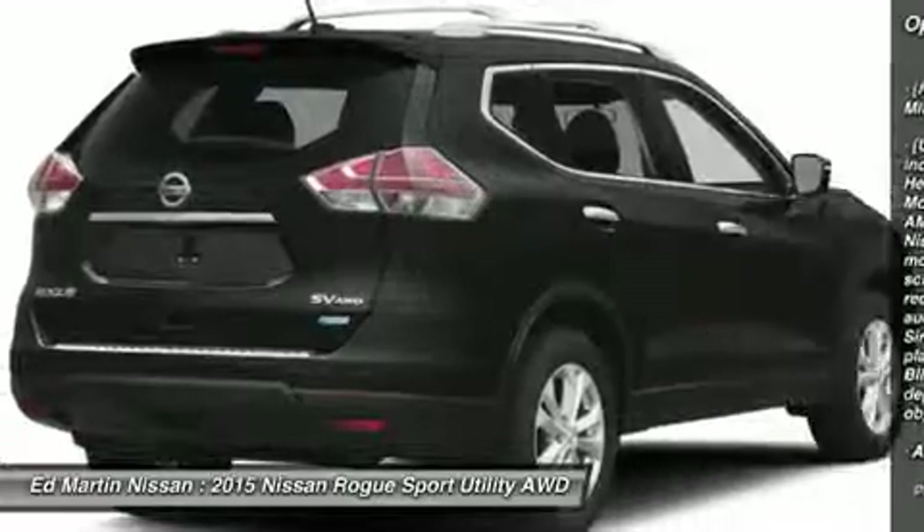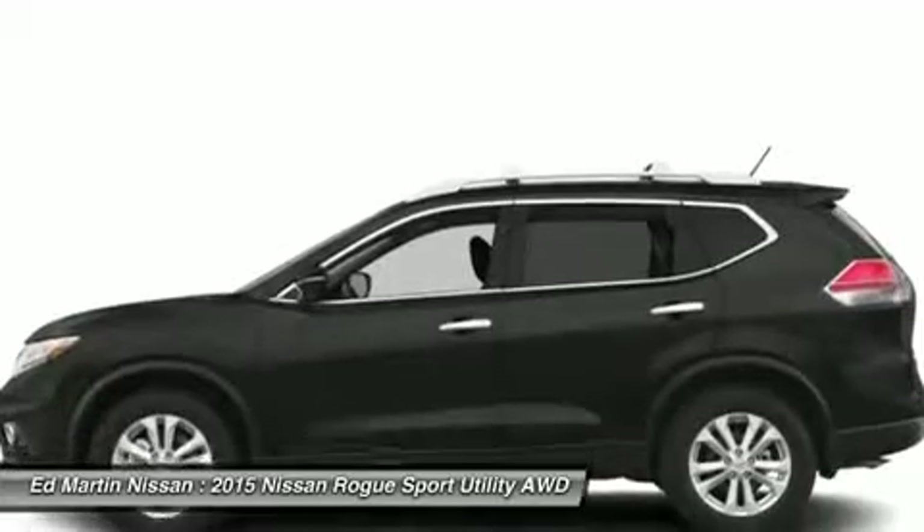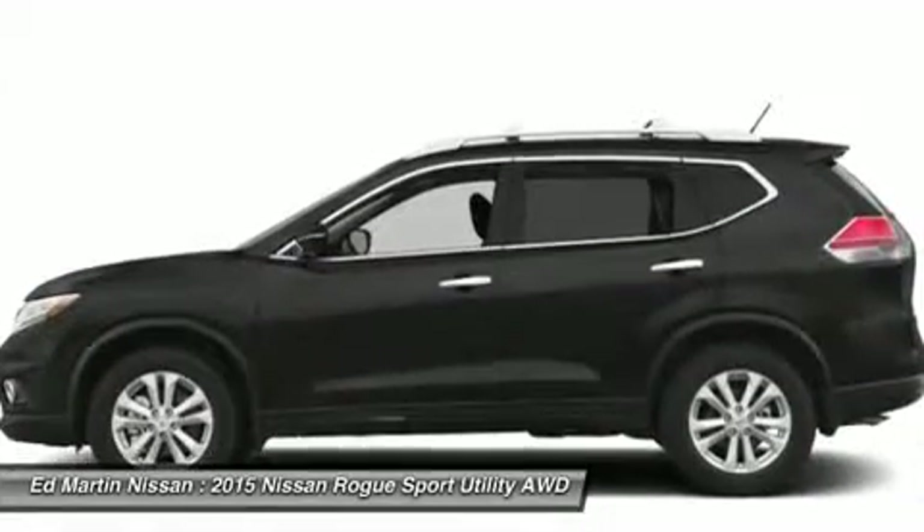Adjustable steering wheel, power steering, aluminum wheels, keyless entry, cruise control, four-wheel disc brakes, AM FM stereo radio.